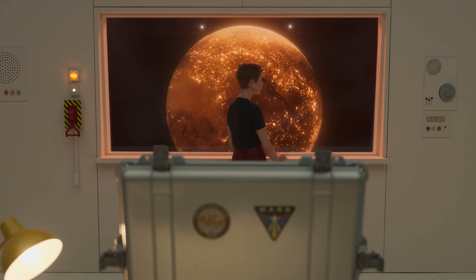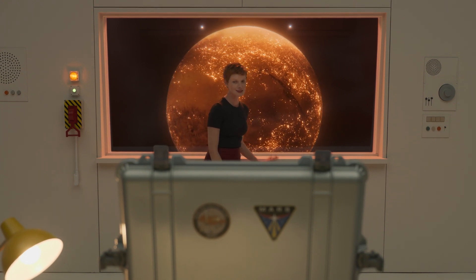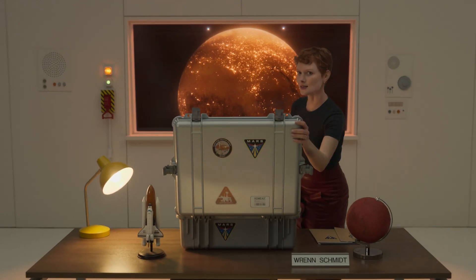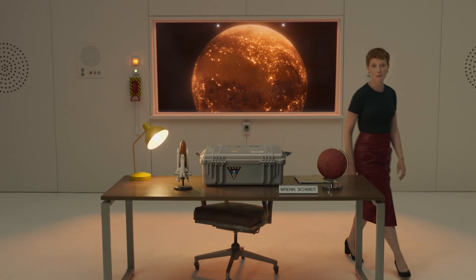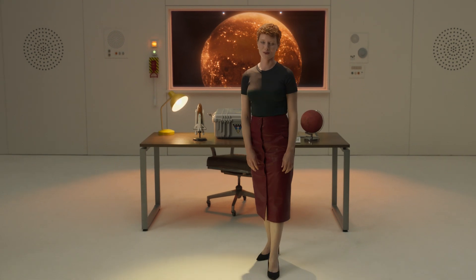Nuclear fusion could power the future of life on Mars. Scientists are still trying to crack how to get more energy out of fusion reactions than they put in, but a future fueled by safe, abundant, clean energy — good for Mars, great for Earth, game-changing for all mankind.